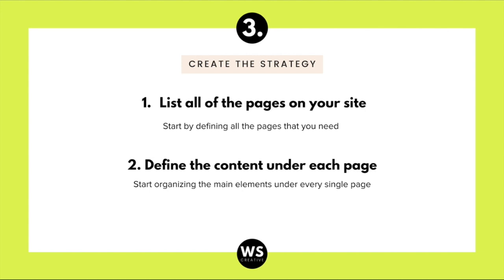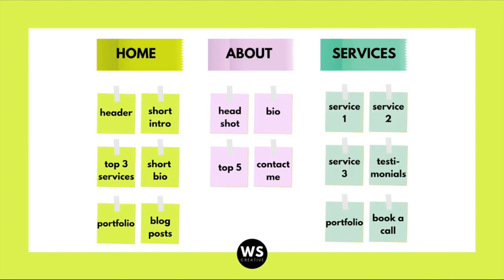After you've defined your pages, go to step two: define the content under each page. Start organizing the main elements under every single page. Here's an incredible hack — the sticky method. For every page of your website, grab a sticky note and title it the name of that page — homepage, about page, services page. Then grab smaller sticky notes and place them below each page, filling them out with the sections you want on that page.